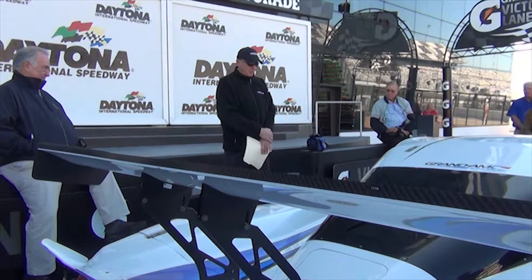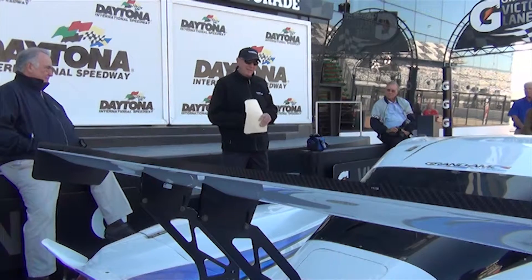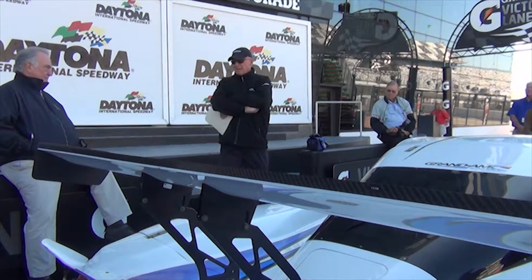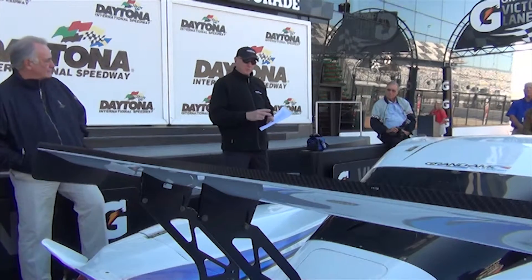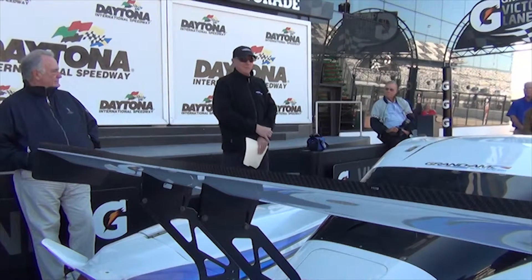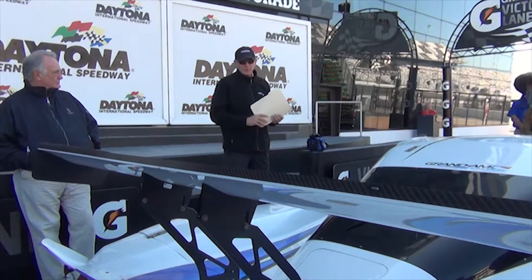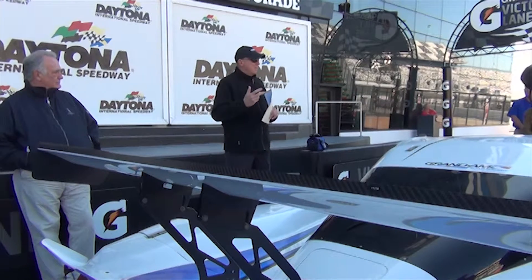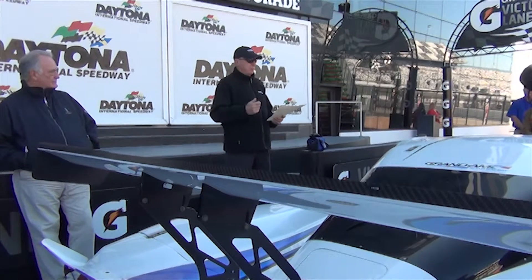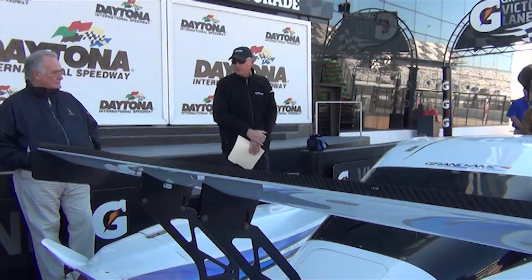In those days we started out with five classes — there was a prototype one and two class, two GT classes, and a catch-all American GT. When we went to Daytona prototypes in 2003, we made the focus to get the class structure down to two classes to make it easier for people to identify with. You can look at a prototype and say there's a class, and everybody else is a GT car — they look like a Porsche, a BMW, a Corvette. These look like a prototype race car, so you can tell the difference.